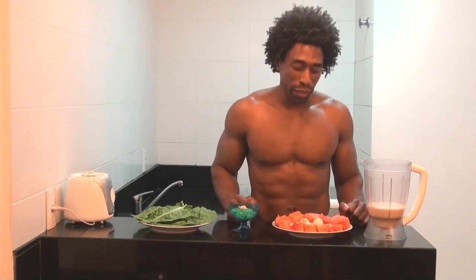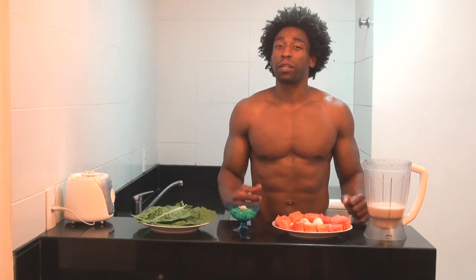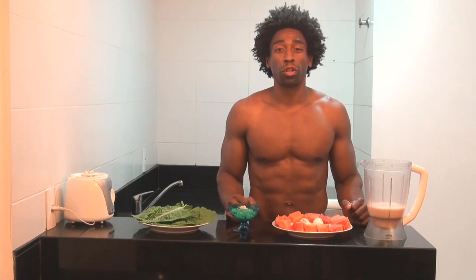Next ingredient: two bananas. Brazilian bananas are very sweet but still filled with potassium, keeping our bodies nice and lean because potassium reduces that excess water that we have in our bodies.